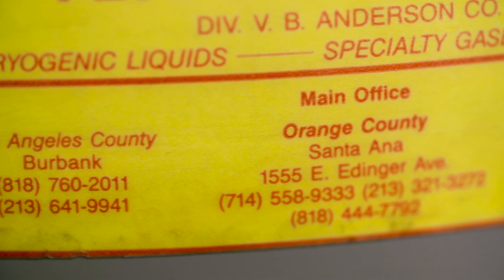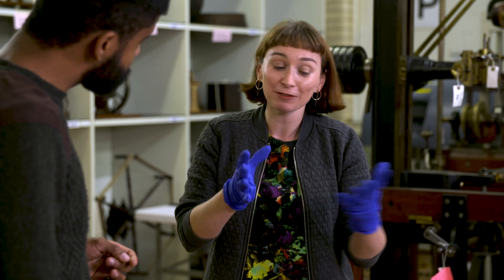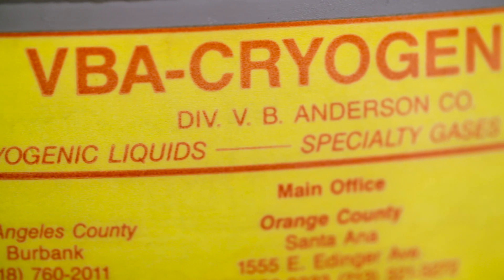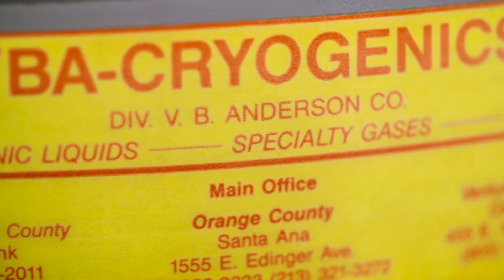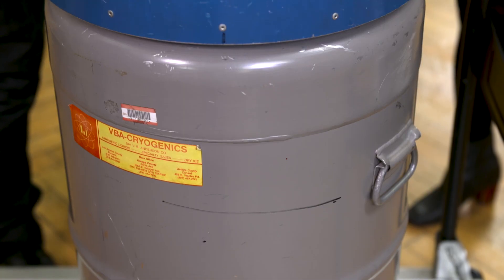I'm pretty sure people like Walt Disney — some famous people — have had this, right? Walt Disney was rumoured to be frozen but he never was; he was actually buried. In reality, there's only been about 150 people who've been frozen by the Alcor Life Extension Company, where this object comes from, and 33 pets. The first person to be frozen was Dr. James Bedford, and he was frozen in 1967. He was an American professor of psychology at the University of California.